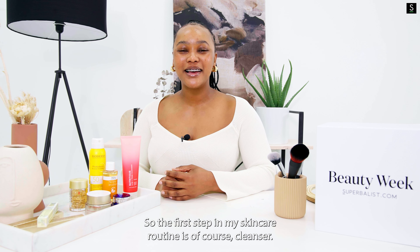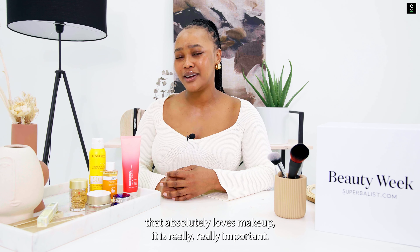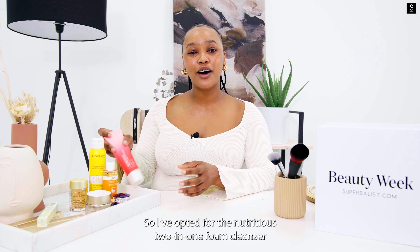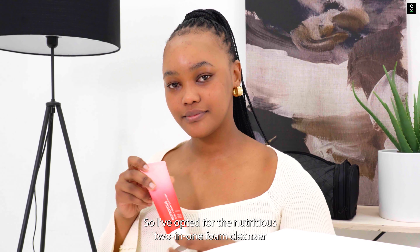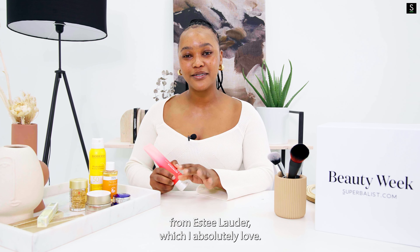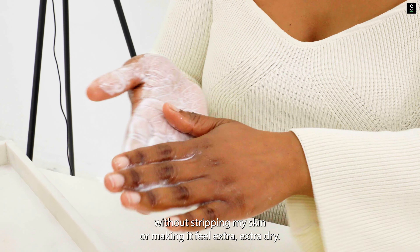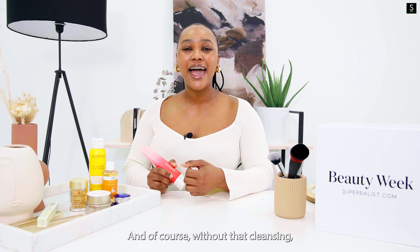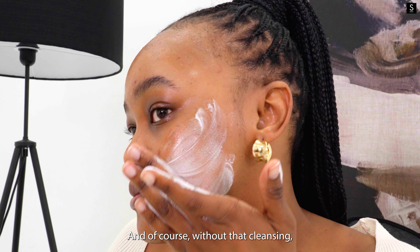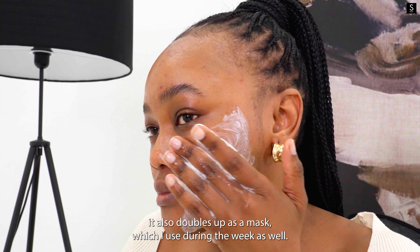The first step in my skincare routine is of course cleanser, and for someone like me that absolutely loves makeup, it is really, really important. I've opted for the Estee Lauder Nutritious Two-in-One Foam Cleanser, which I absolutely love. It allows me to double cleanse without stripping my skin or making it feel extra dry, and it also doubles up as a mask which I use during the week as well.